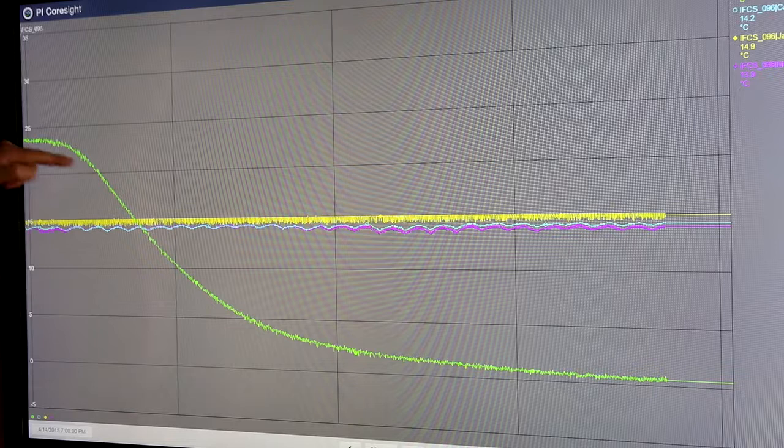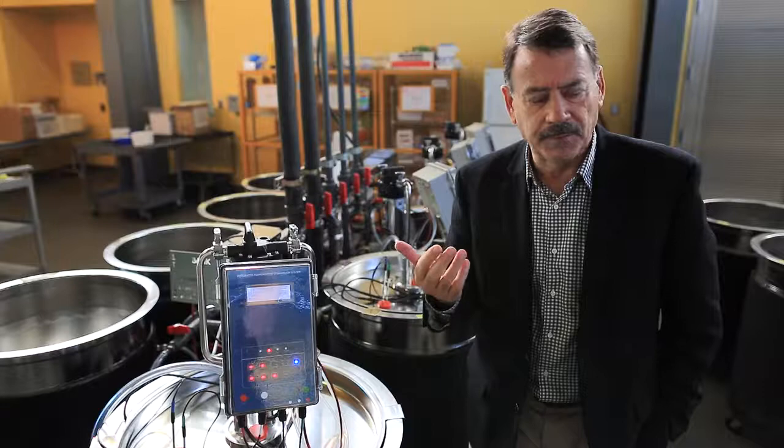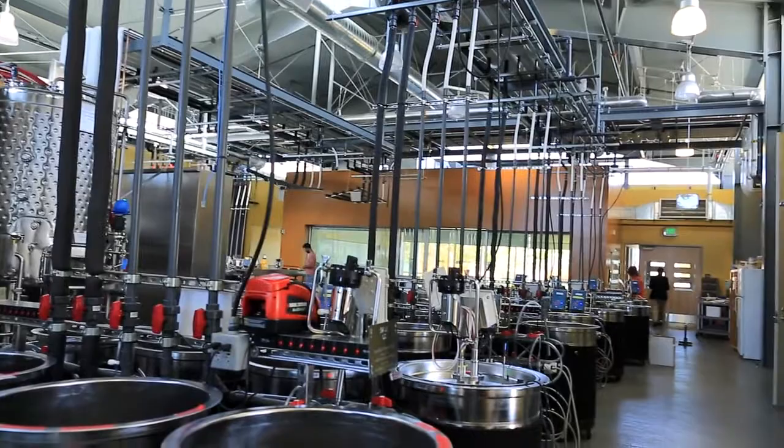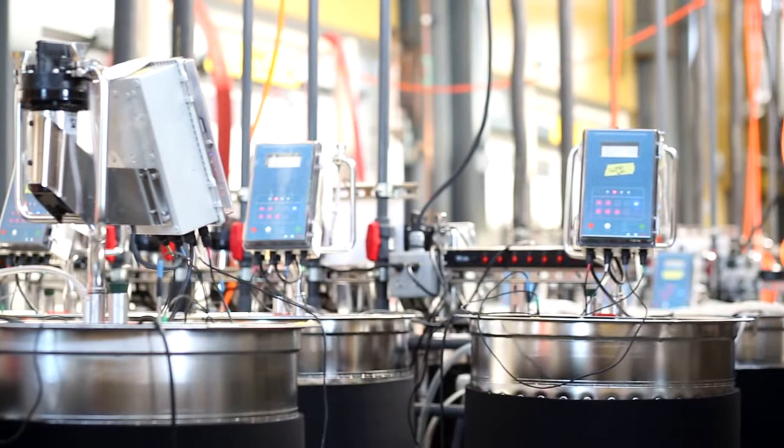These fermenters also measure the density automatically, report it, display it, and send it wirelessly. Together the 152 represent probably the largest wireless fermentation network in the world. All of the carbon dioxide released from the fermentation is captured, and through manifolds throughout the building the carbon dioxide is removed from the building rather than dispersed into the air.